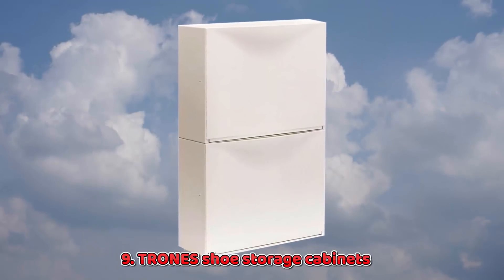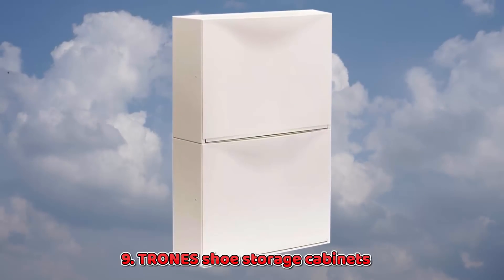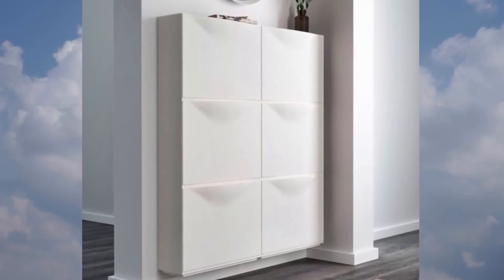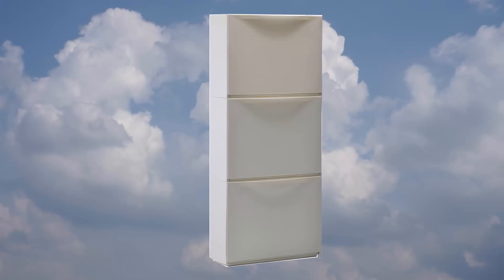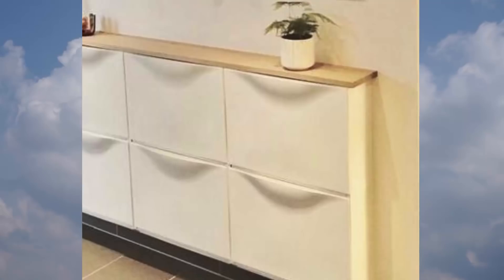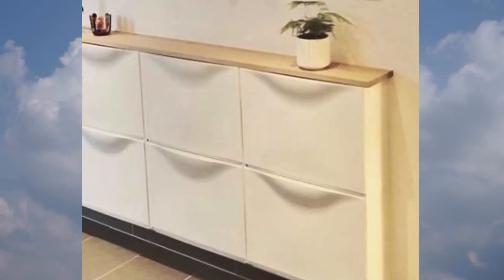9. Trones Shoe Storage Cabinets. Wall-mounted storage is essential for small spaces, and these shoe storage boxes are good for far more than just storing shoes. They are only 7 inches deep, so you can fit them practically anywhere.